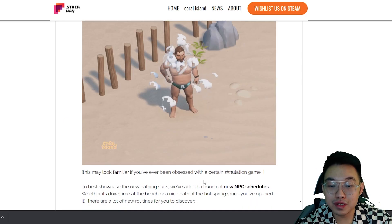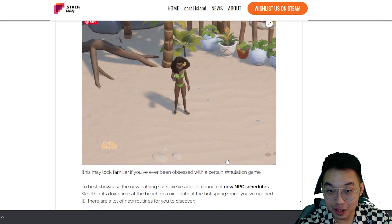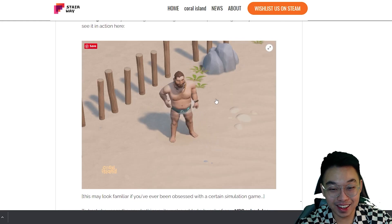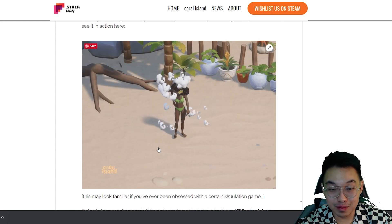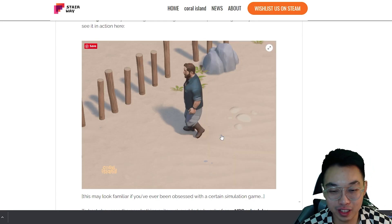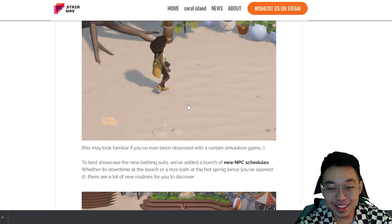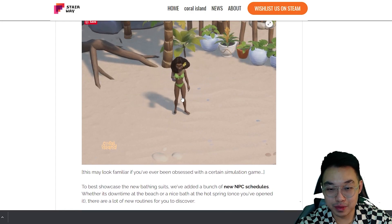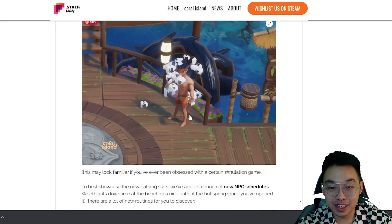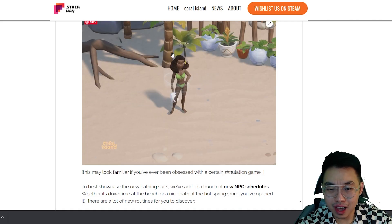The way they change their outfit may look familiar if you've ever been obsessed with a certain simulation game — can you guess which game? Of course it's The Sims. That's how characters in The Sims change their outfit — they make a quick turn with a spiraling video effect. This is totally inspired by The Sims, though I think the spiral shape could be higher and bigger.